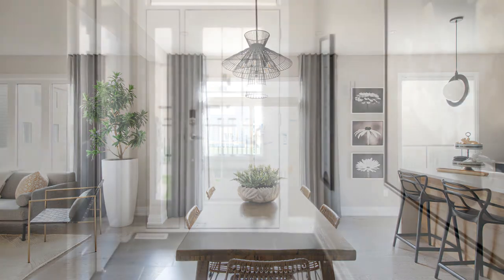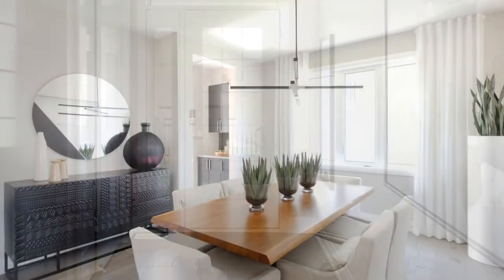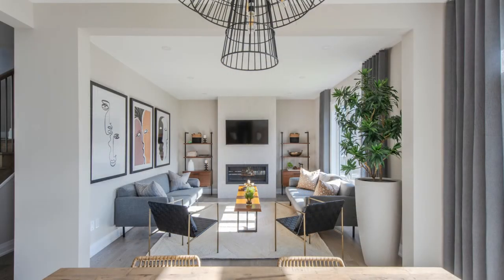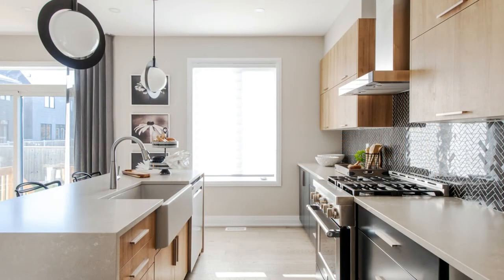The front of the main floor features a den, which is great for working from home without the noise of the family, and a roomy formal dining room. But the back is all about family with an open concept great room, kitchen, and breakfast area. The kitchen in particular makes a statement in two-toned black and natural oak with glossy herringbone backsplash and a servery to make entertaining easy.